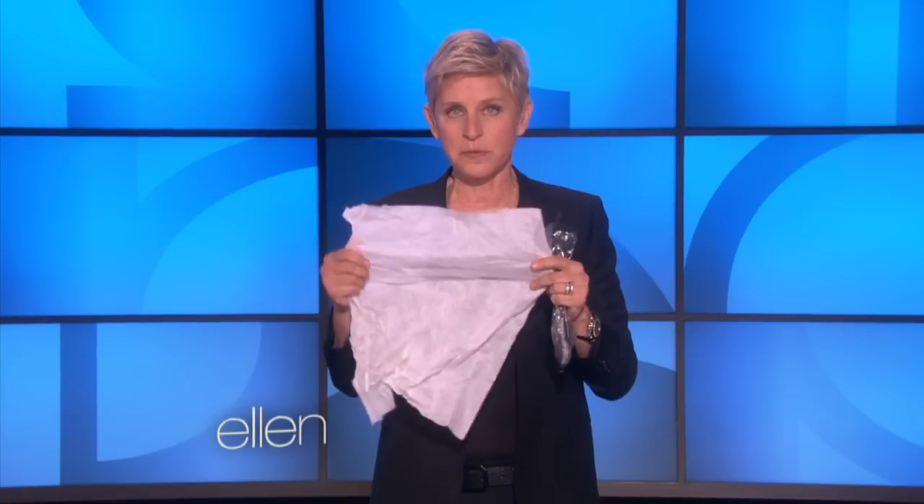It sounds like something you really want to rub against your lips, doesn't it? And I wanted to know who would make something like this. So I did a little research, and here's what I found out: Did you ever wonder what happens to airplane pillowcases after you use them on the plane?